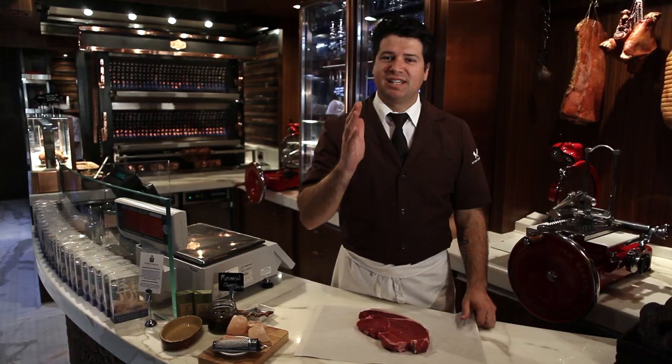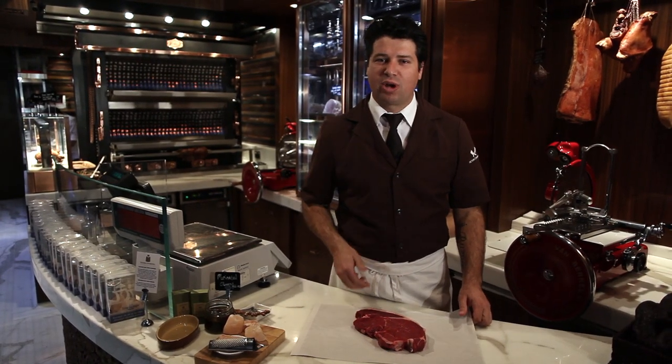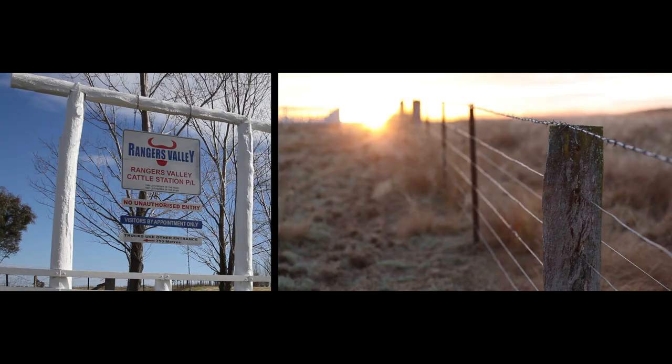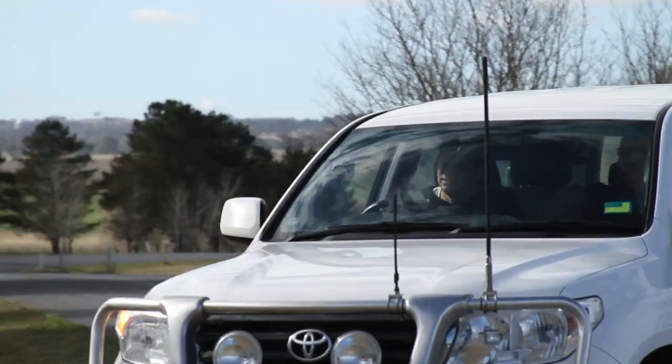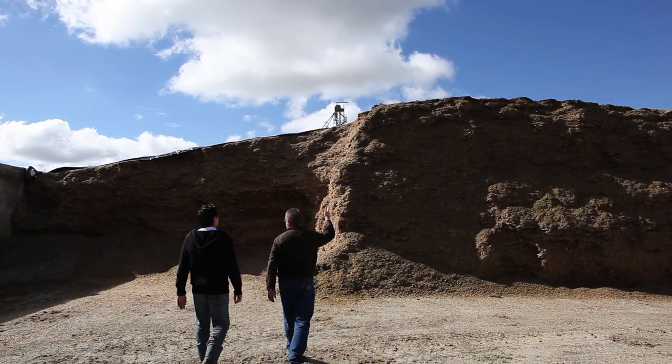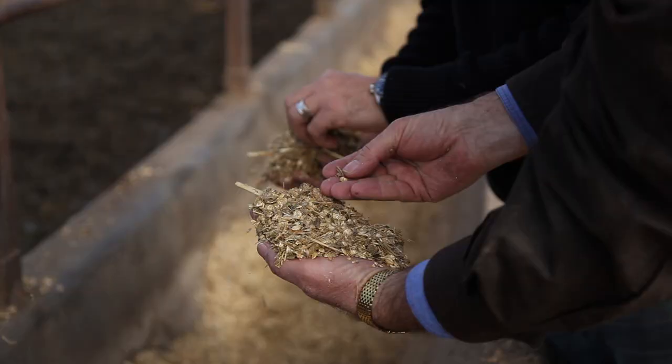There are a couple of quick and simple visual clues to always look out for. This is what a rump looks like straight off the carcass. Grain feeding cattle starts here in a paddock of grass. I mean, it's a mountain of corn that you've got here — this year we grew 45,000 tons.